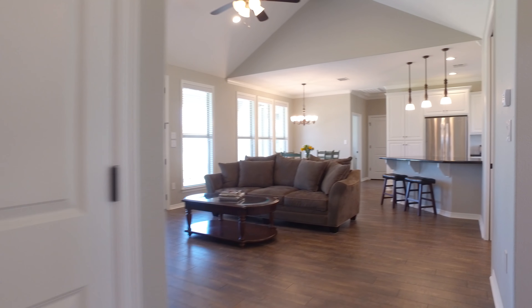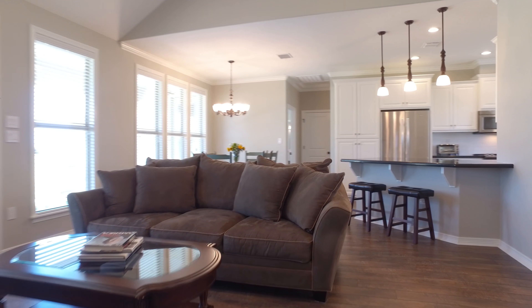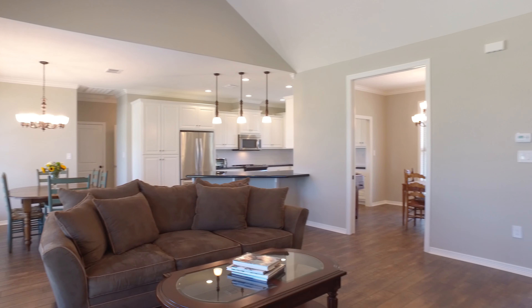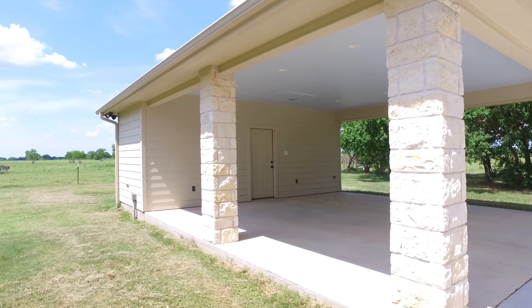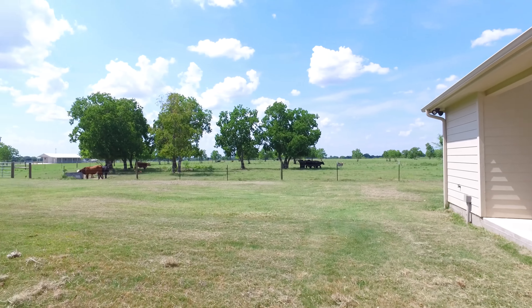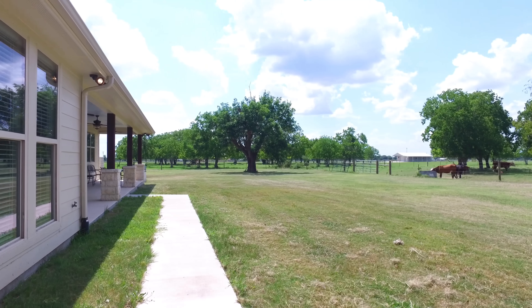The house is beautiful and the property is fenced and cross-fenced. There's an ag exemption with an existing cattle lease already in place. This home has not flooded. You can sit on the covered back patio and enjoy the breeze with your favorite beverage. There's a detached covered carport with storage — it's a twenty-five by ten room.